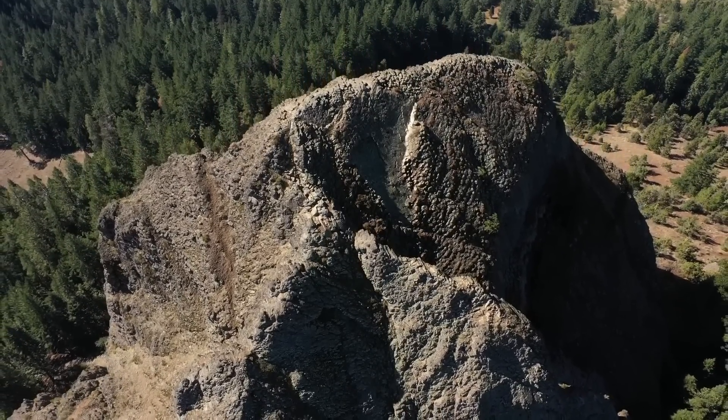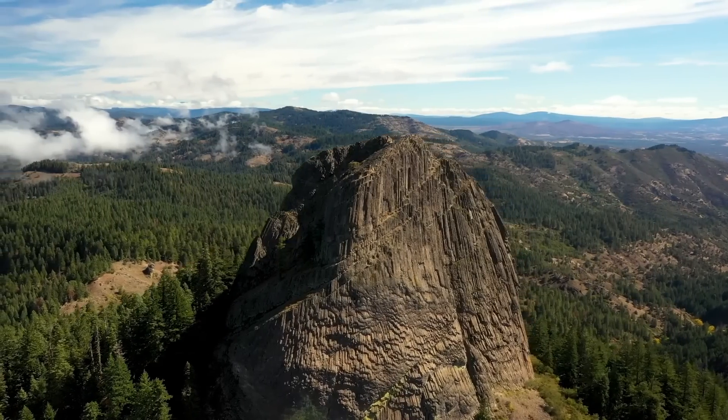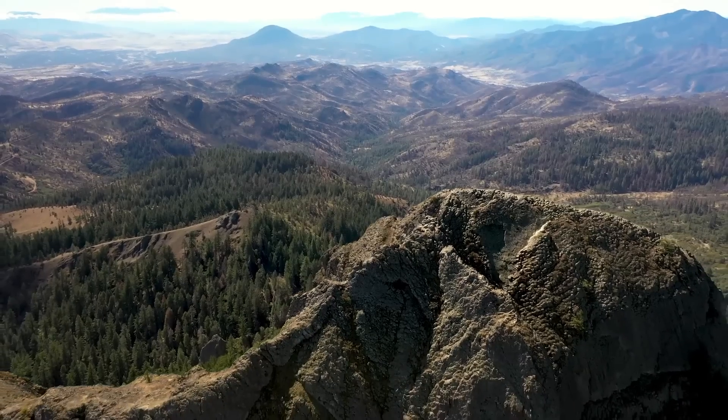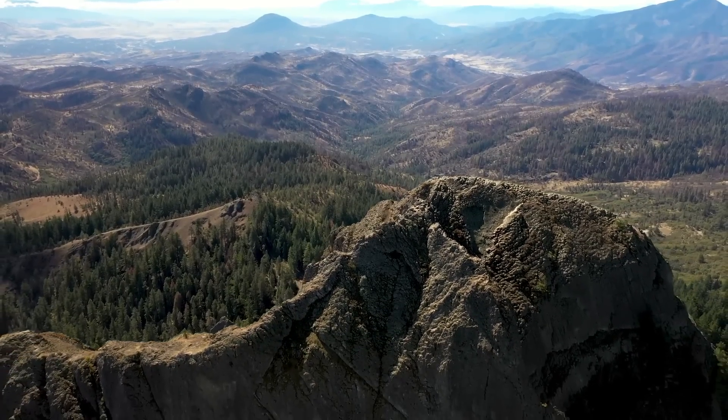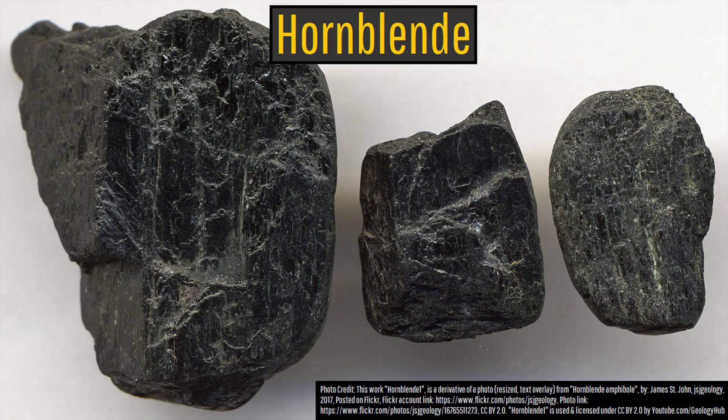Despite having a dark black color typical of basalt, Pilot Rock is composed of andesite. This andesite just so happens to be unusually rich in a dark black mineral known as hornblende, which formed due to unusually abundant groundwater that the intruding and cooling magma interacted with.